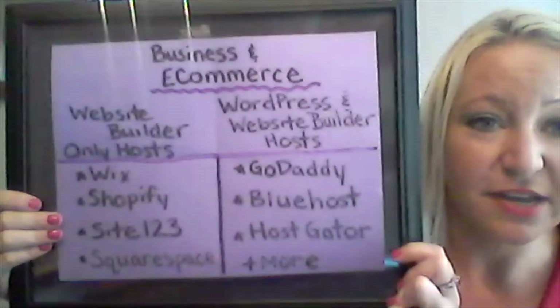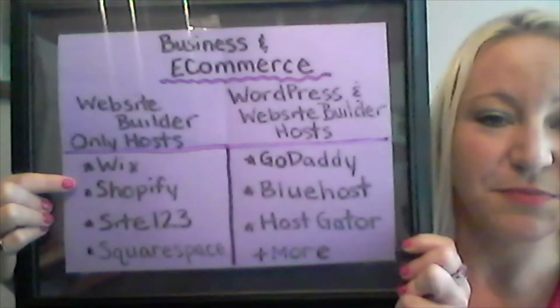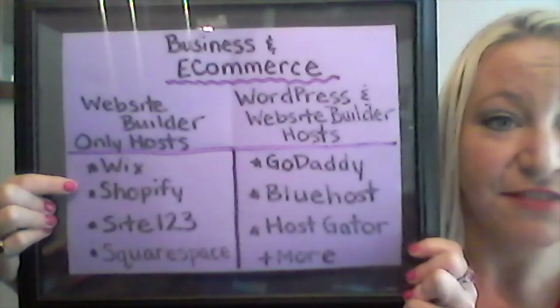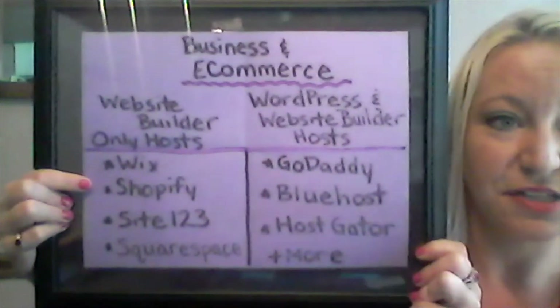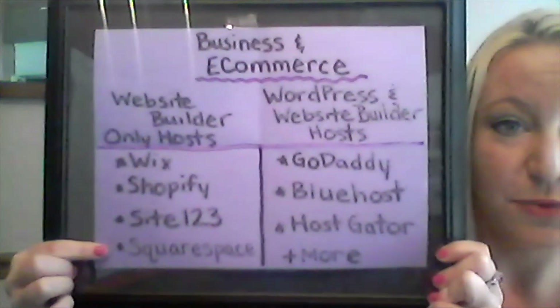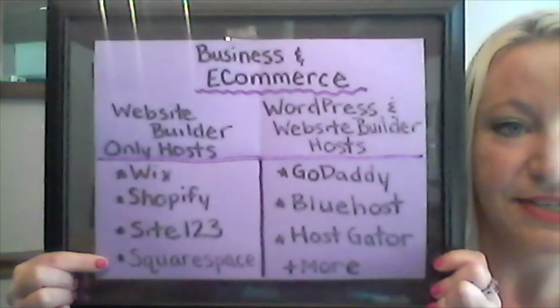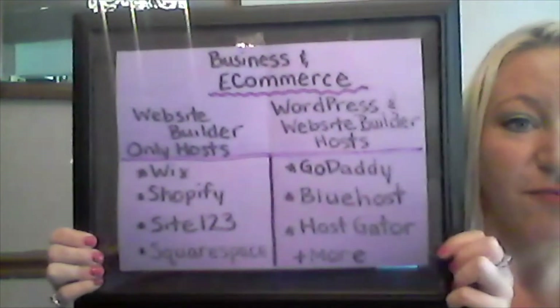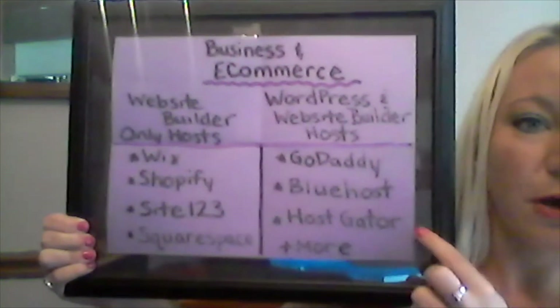For an e-commerce site without WordPress — website builder only — you would choose something like Wix or Shopify. They have easy setup because they're website builders, and there are limitations. For business-style websites on a website builder without WordPress, you might choose Site123 or Squarespace. And for web hosts that have both website builders and WordPress hosting, you might choose GoDaddy, Bluehost, or HostGator. These are hosting sites, and there are many more.